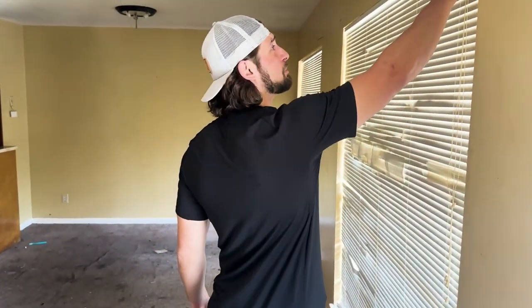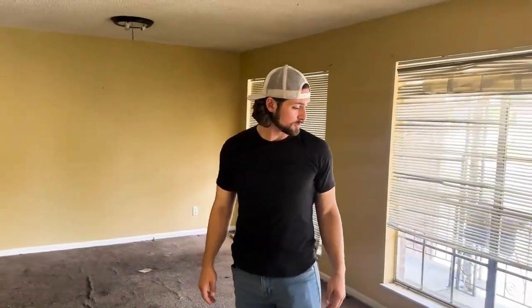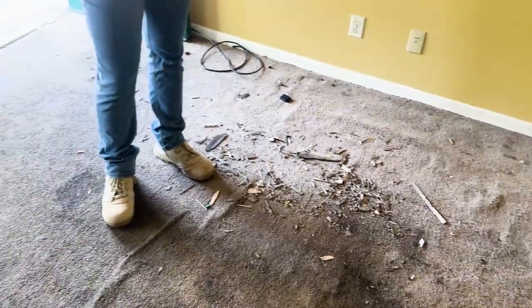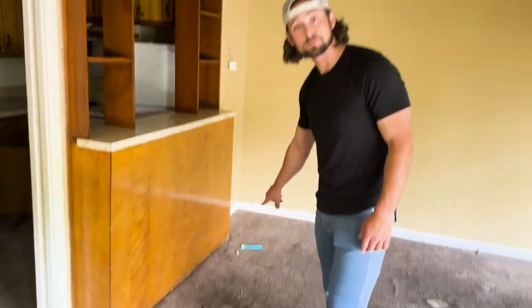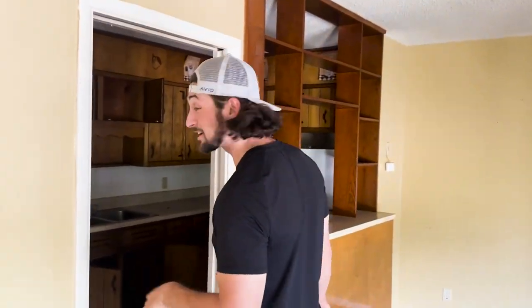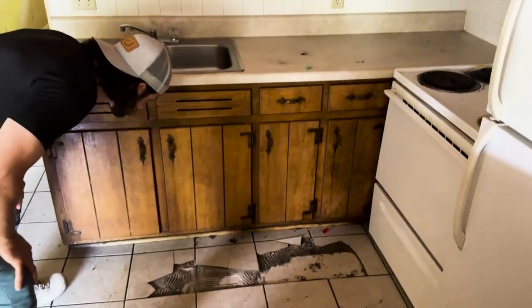I'd turn the lights on in here but there aren't any. Holes in the walls, cigarette burns on the floors — someone was beating something up. There's a crack pipe on the floor in the corner. We need all new flooring in the kitchen — someone has ripped up everything in here.